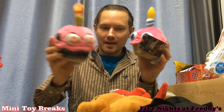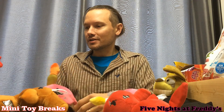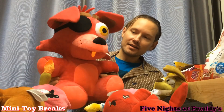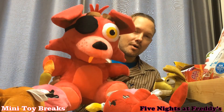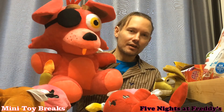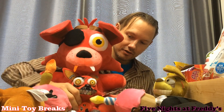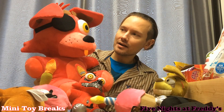And on top of that, I got this full set — the full set of the 6-inch Funko plushies. And I also found the Jumbo Foxy, Jumbo Foxy the Pirate Fox. It's just like the little one, only huger. Look at that. Is that crazy or what? That is so awesome.